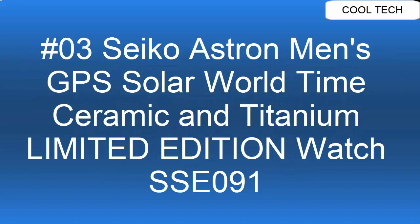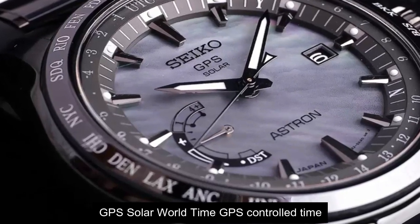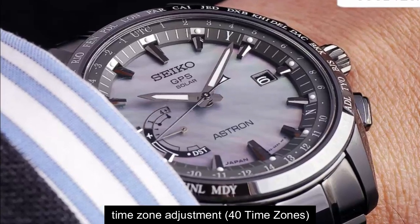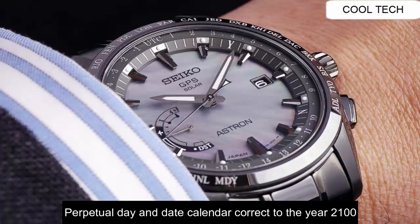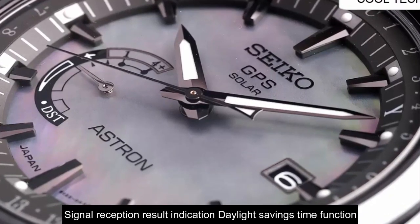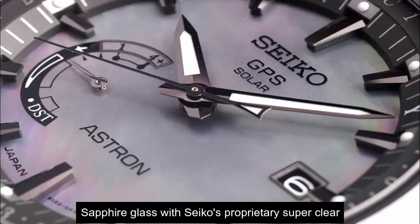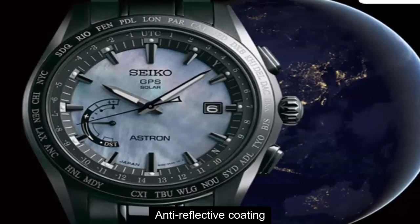Top 3. GPS solar wave time, GPS controlled time. Time zone adjustment: 40 time zones. Signal reception result indication. Sapphire glass with anti-reflective coating.